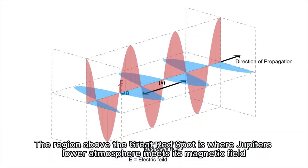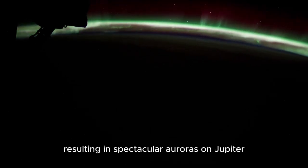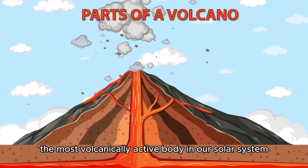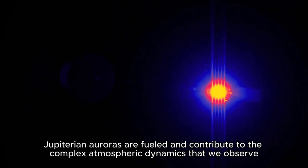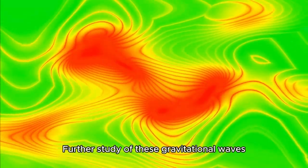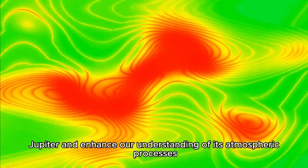The region above the Great Red Spot is where Jupiter's lower atmosphere meets its magnetic field — much like Earth's atmosphere meets the solar wind — resulting in spectacular auroras on Jupiter. This interaction is further complicated by volcanic material from Io, the most volcanically active body in our solar system. These materials combine with charged particles from the Sun, fueling Jupiterian auroras and contributing to the complex atmospheric dynamics that we observe. Further study of these gravitational waves is expected to provide a deeper understanding of the energy distribution across Jupiter and enhance our understanding of its atmospheric processes.